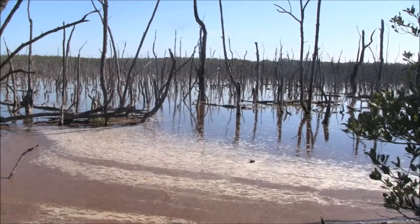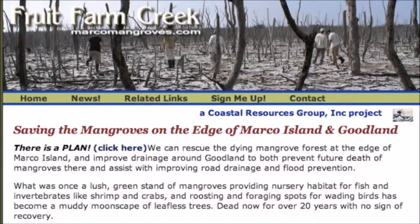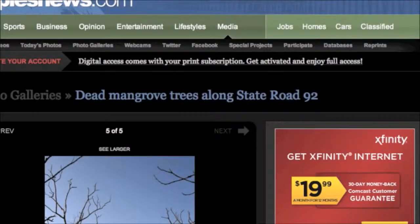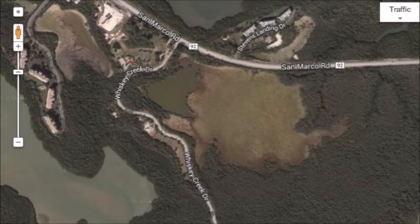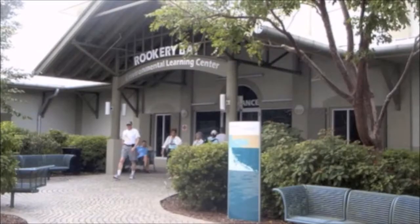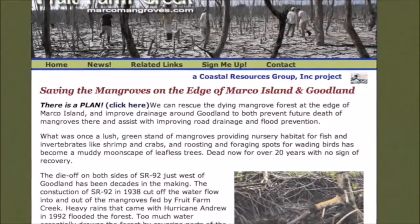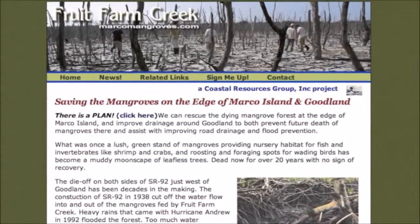This area is known as Fruit Farm Creek. The construction of State Road 92 blocked the historic water flow into the creek, which has been quite a legislative headache for City Council. Despite the difficult situation with jurisdiction over who owns the road, progress is being made. This is due to the efforts of Rookery Bay National Estuarine Research Reserve and a private organization known as the Coastal Resource Group Incorporated.